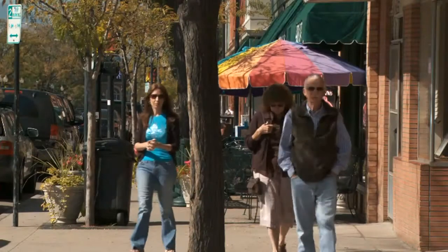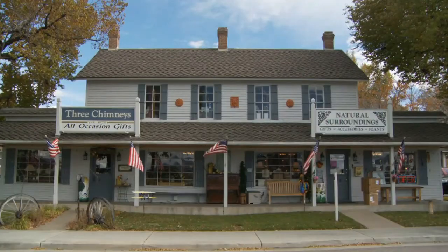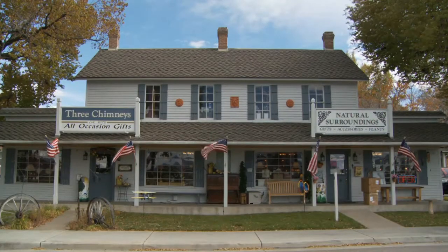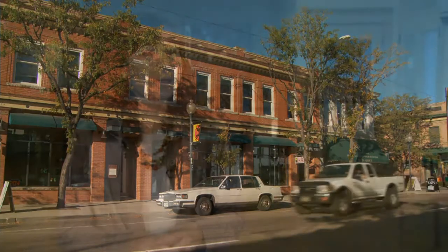When people talk about Littleton, it's usually not long before they mention its physical character. Yes, we have great parks and wonderful quiet neighborhoods, but the historic character of this town is undeniably integral to Littleton's sense of place. The city's historic preservation program, together with the owners of these properties, have worked together to preserve our heritage, and we have the opportunity to continue this work for years to come.